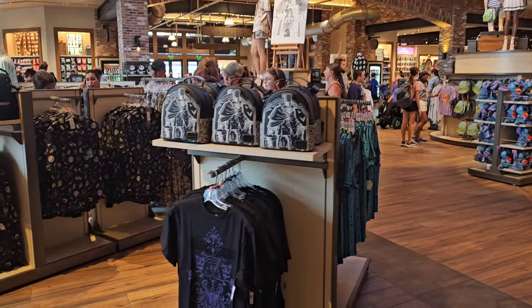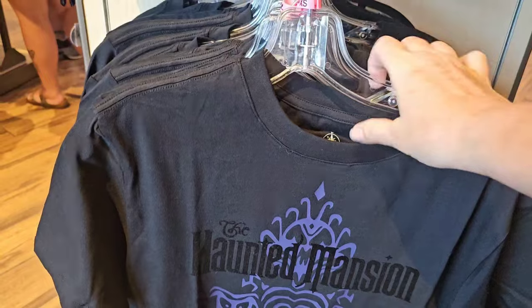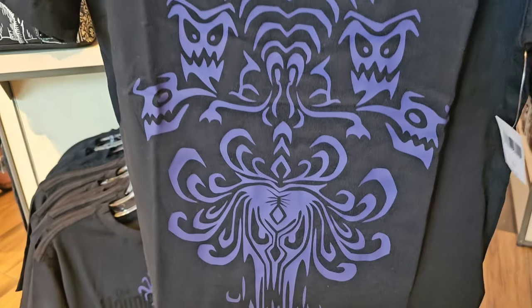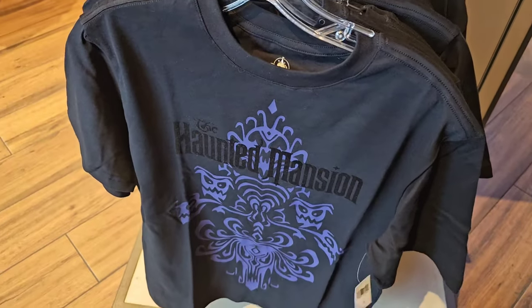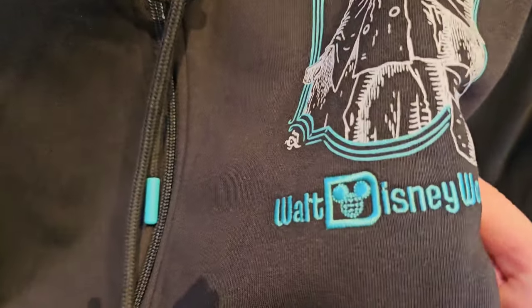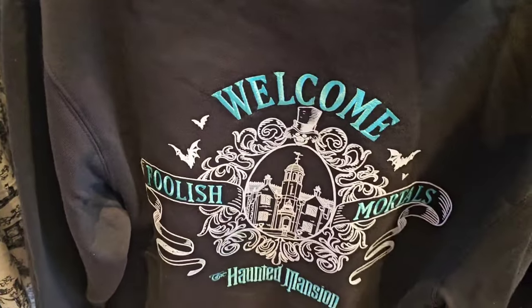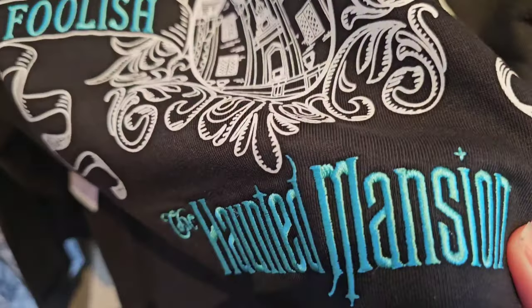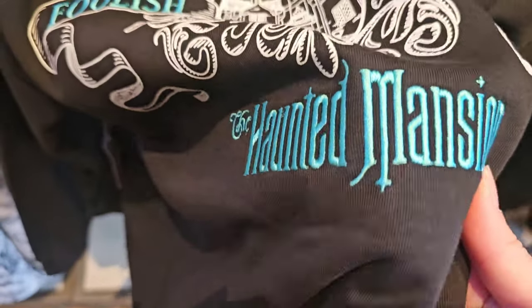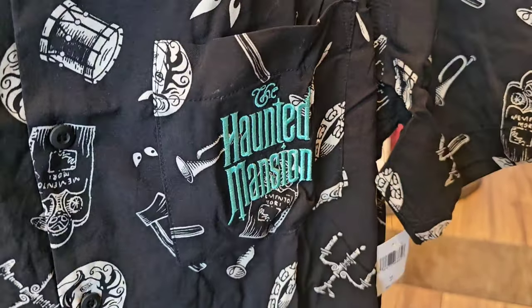I already see things that were not available at the actual Haunted Mansion gift shop yesterday. Look at this black t-shirt - I am living for this one, $34.99. This hoodie is literally everything - it matches the Loungefly perfectly. This is literally probably my newest favorite jacket - look at the embroidery. $64.99, it's gorgeous.